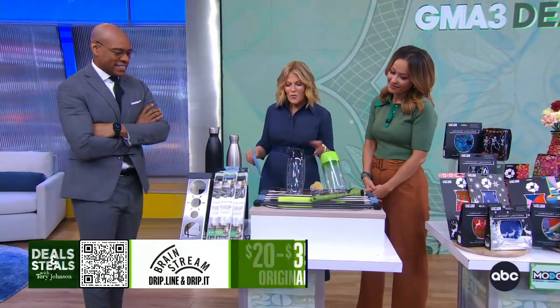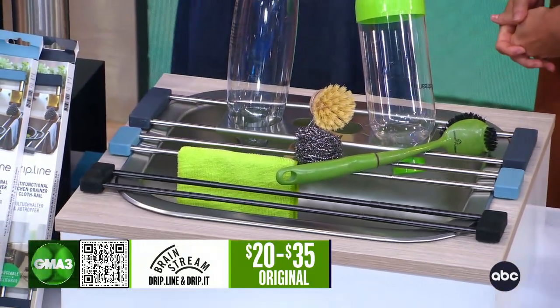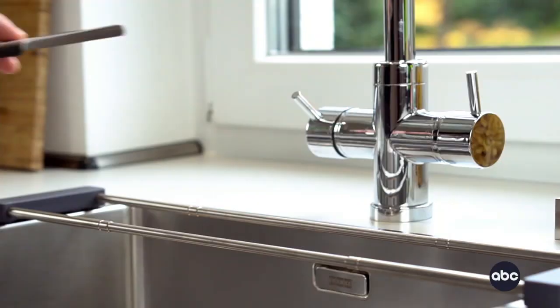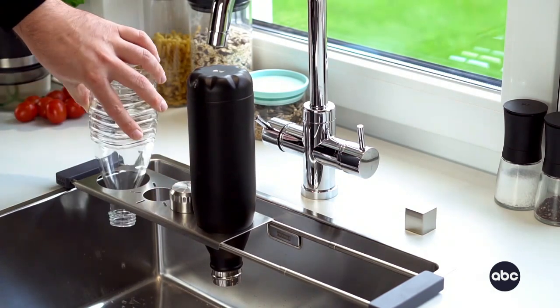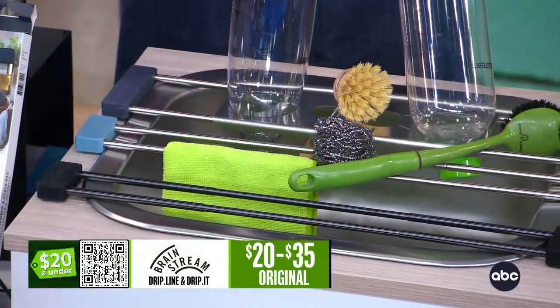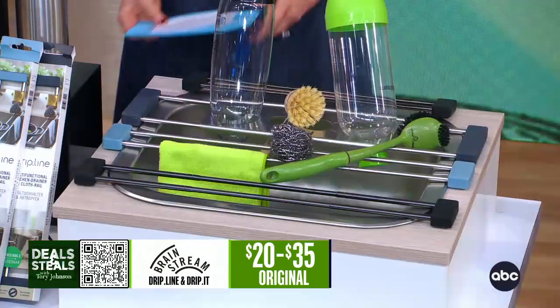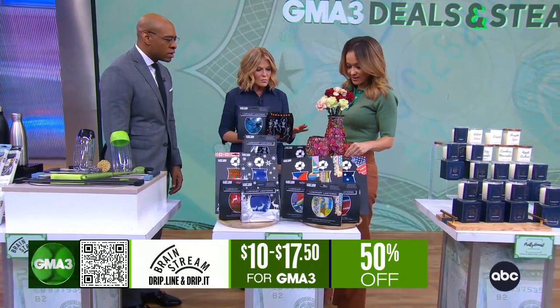All right, Tori, what you got for us? First up — and I do love the idea of $20 and under — is this like a little treat yourself opportunity? So this is Brainstream, and what's great is they make this, it's called a Drip It. It just goes across your kitchen sink, no matter which direction, no matter the size of the sink. It allows you to dry things easily — sponges and towels — so they don't just sit in their own wetness. It doesn't take the whole sink, and you could do it vertically or horizontally, either way. It's just a really smart addition to your kitchen. They start at $10. Very smart.